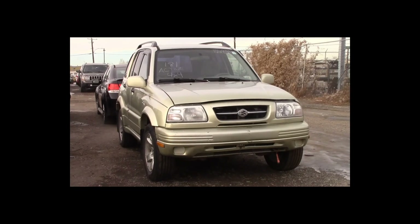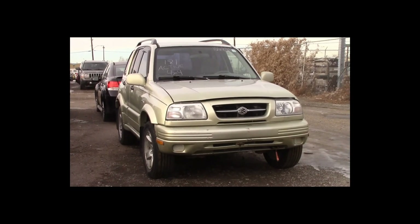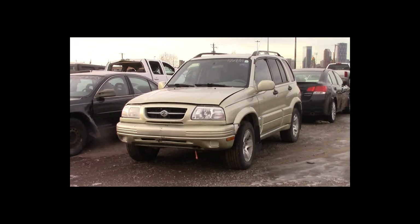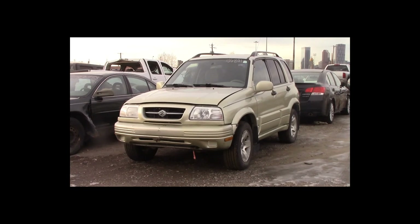Lot number 181 is a 1999 Suzuki Grand Vitara. This vehicle is a V6 4x4 with an automatic overdrive. It is loaded.